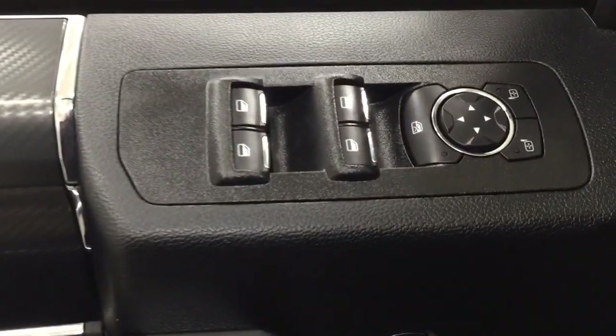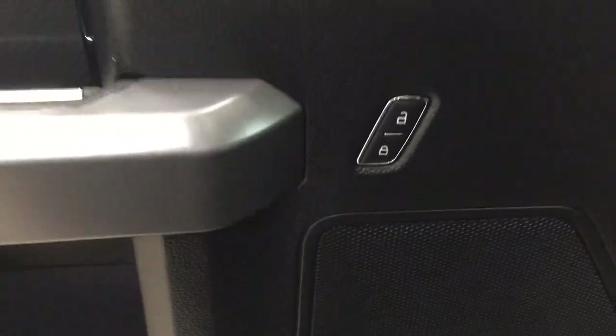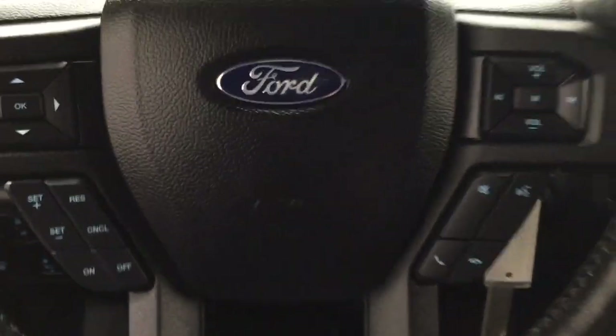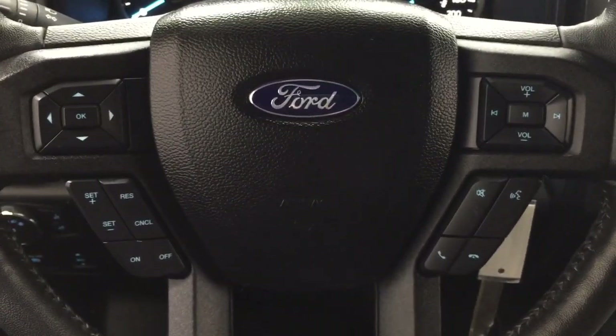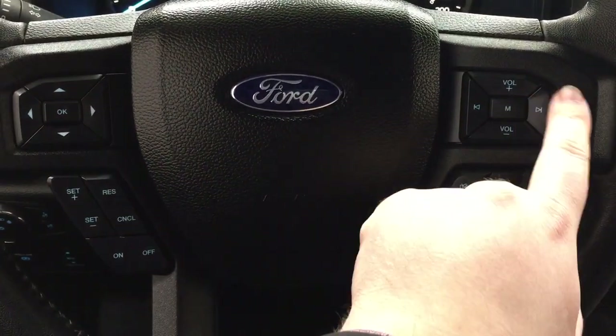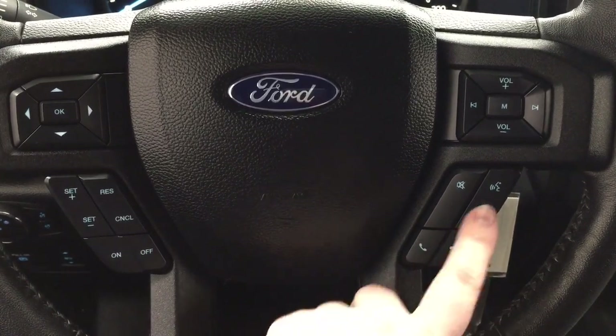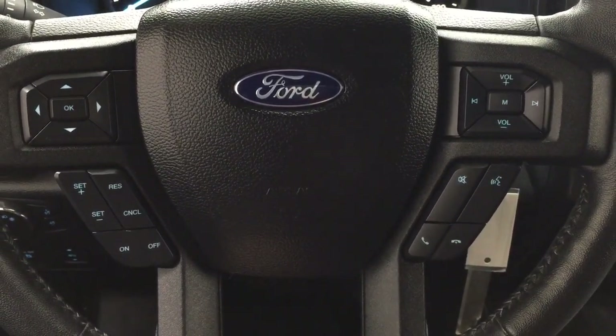On the inside of your driver's side door, you have your mirror controls with window locks, power locks, and window controls for both your front and rear windows. On the steering wheel, you have your cruise control setting, volume control, seat function, voice recognition, and Bluetooth connectivity.